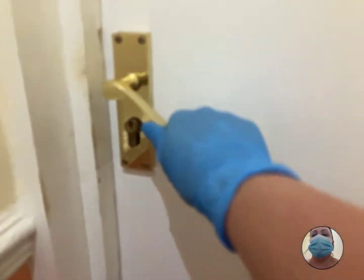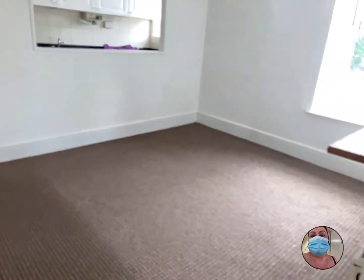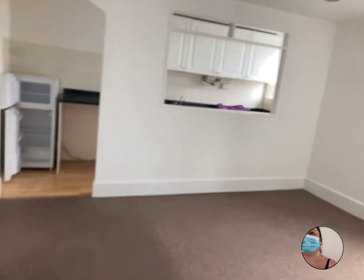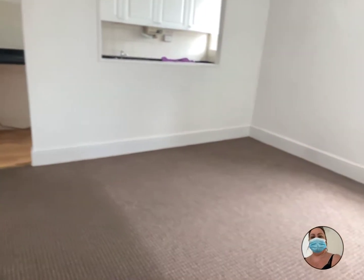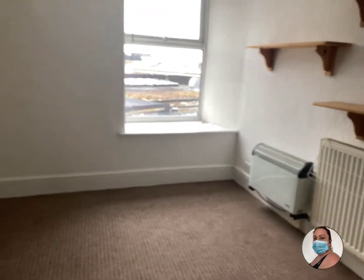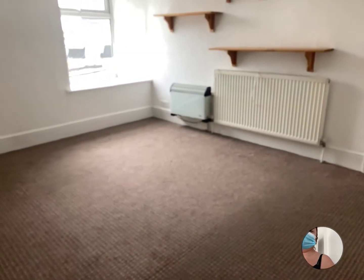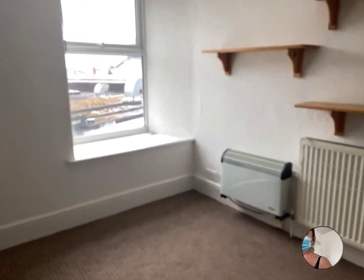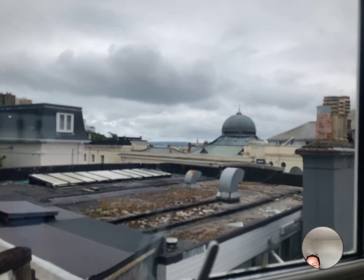We'll go into the flat now. So, we've got the living room. You do have background heating with this one, but there is additional heating if you wish with electric heaters as well. You do have views just over the rooftops there.